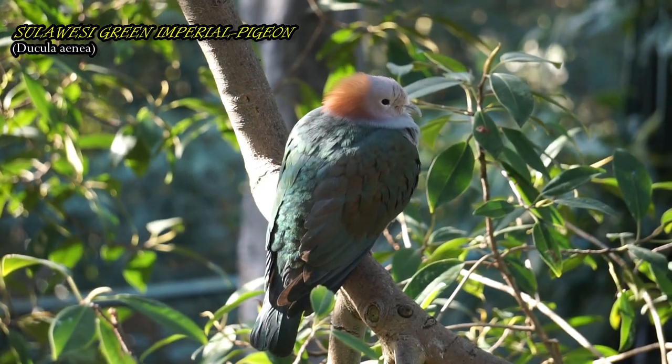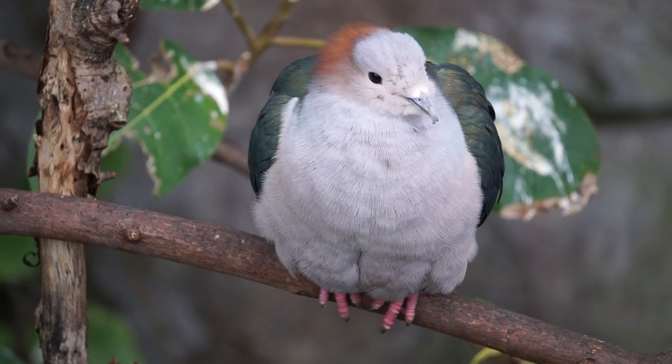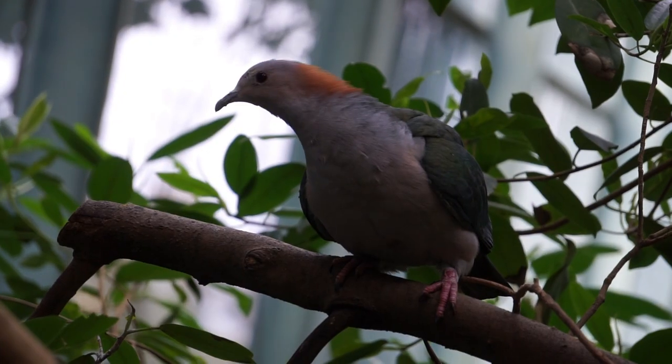This species builds a stick nest in a tree and lays a single white egg. These birds are not very gregarious, but will form small flocks.